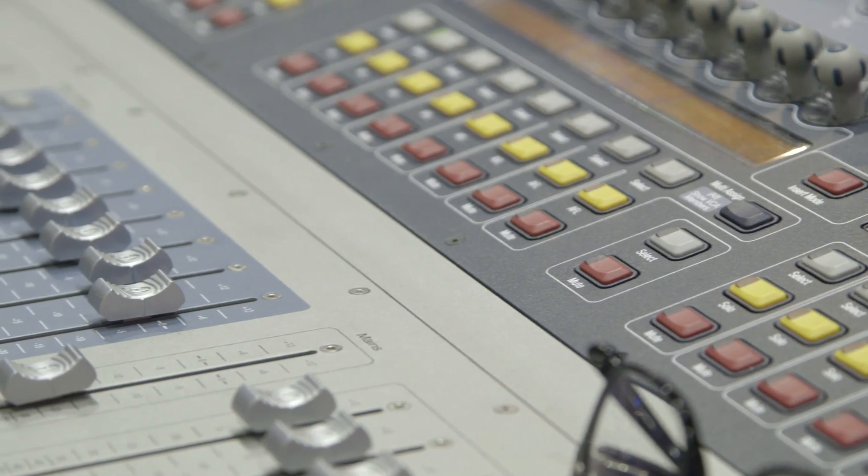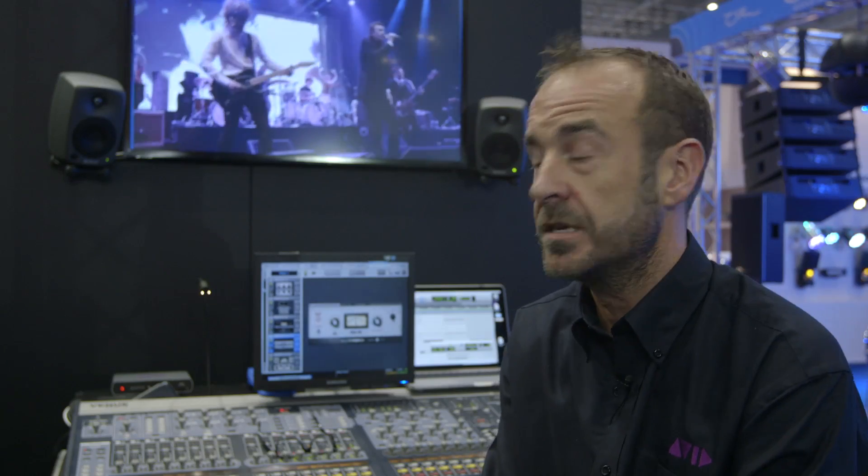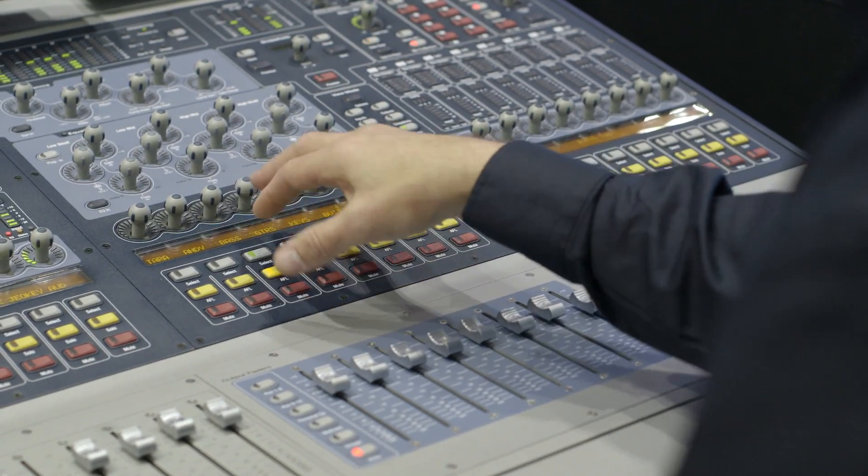Here we are at Avid Plasa 2013. I've been lucky to be invited in to talk about my experience with the Profile. I've been doing Brian Ferry for about 6 years and always through this console — because it sounds great with very little effort. I've been using it now for 6 years with Brian, and every time I get a great result, I end up getting lots of compliments, which has got to be a good thing.